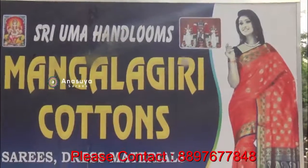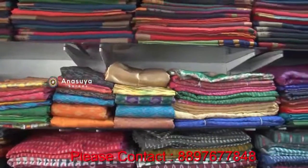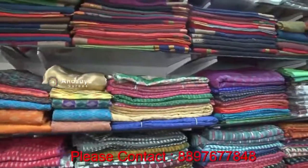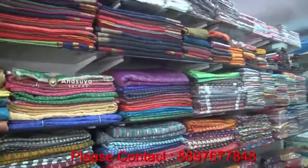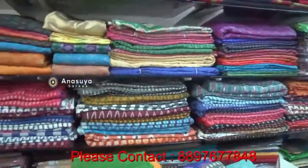Hello, my name is Uma Handum. We are here at the housing mall and the forum on the road. We have many cotton specials. We have our own weavings. We have wholesale and retail. We have pure cotton varieties.